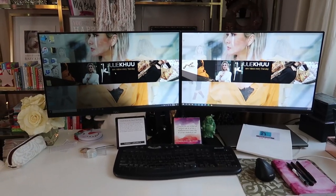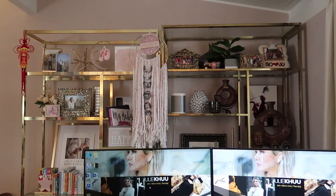They spark joy and they really inspire me on a daily basis, especially when my desk is facing the bookshelf. But clearly you can see all of this crazy clutter.